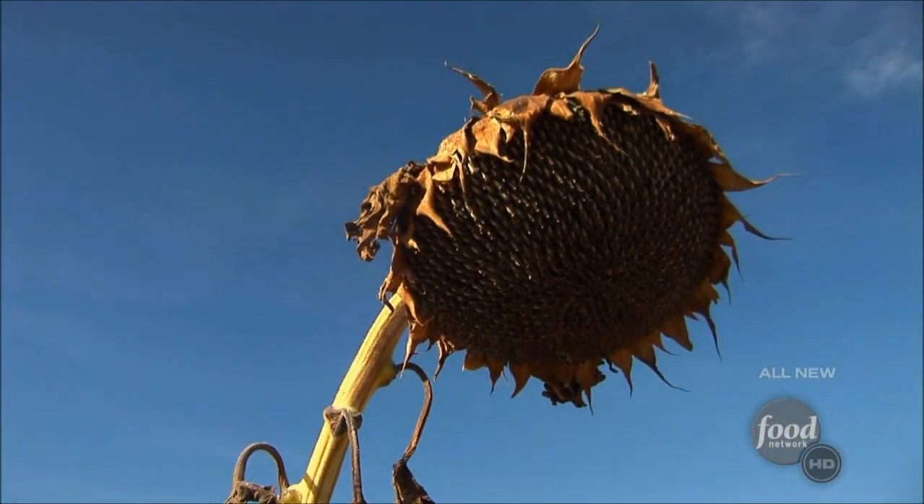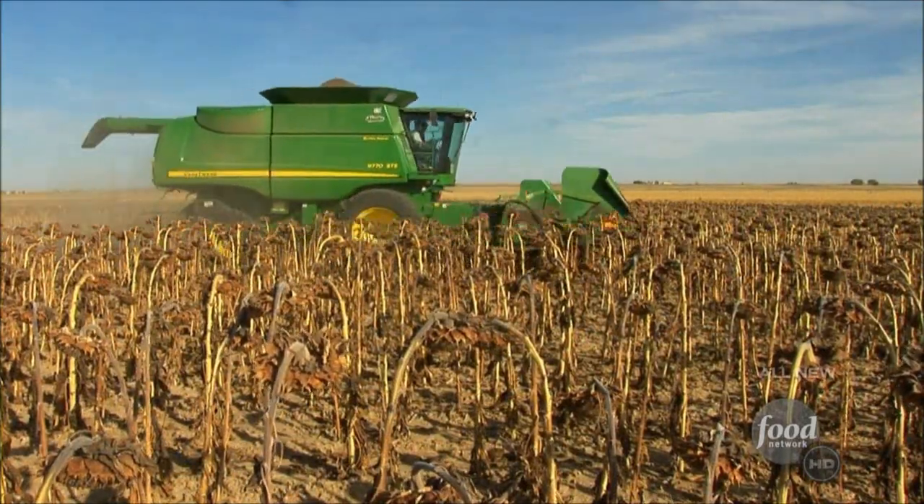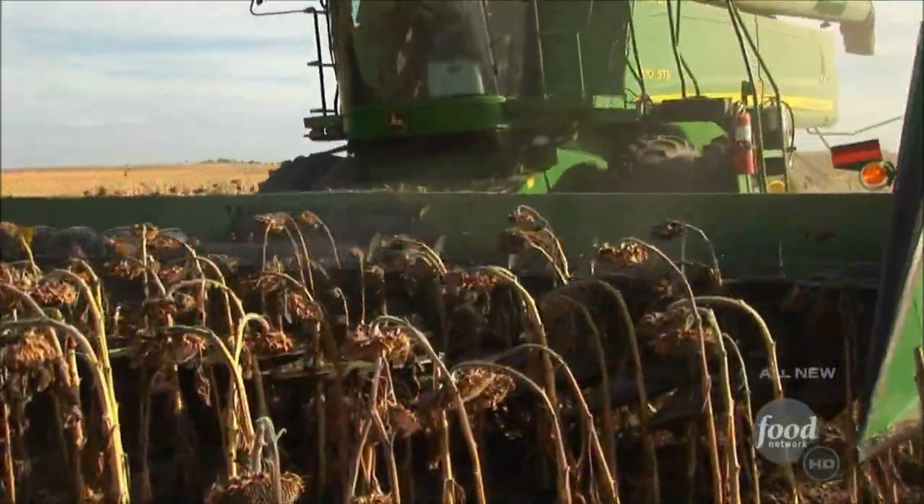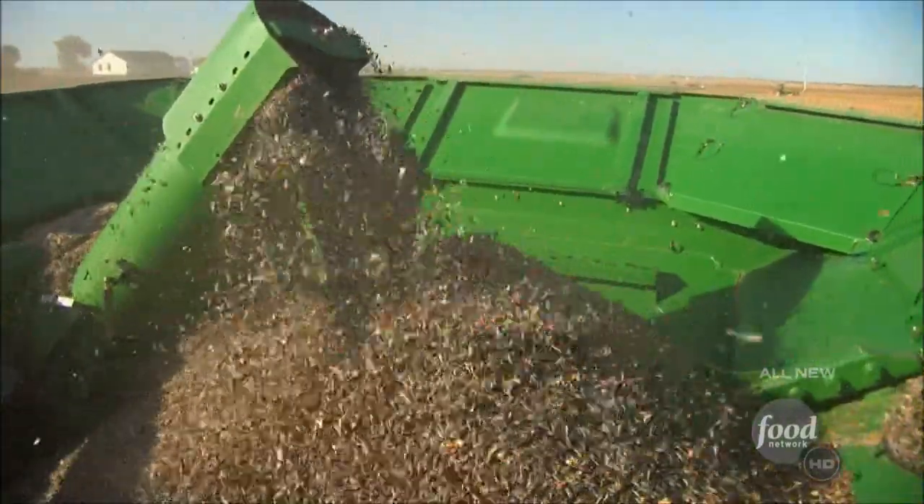It all starts at a farm near Bennett, Colorado. After the flowers turn brown or black, a combine harvests them and separates the seeds.